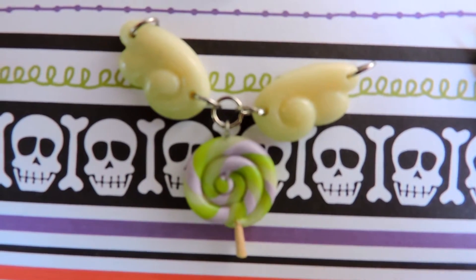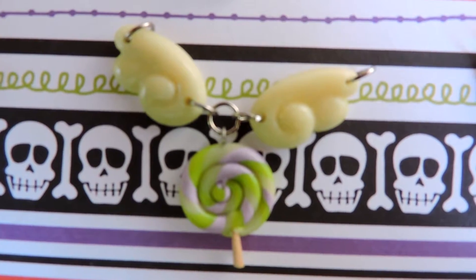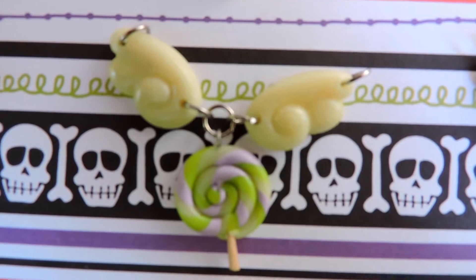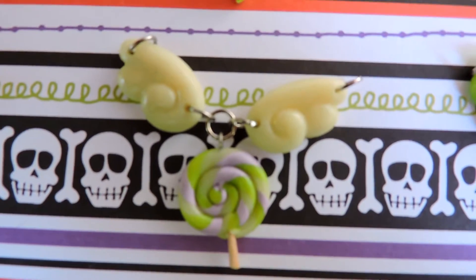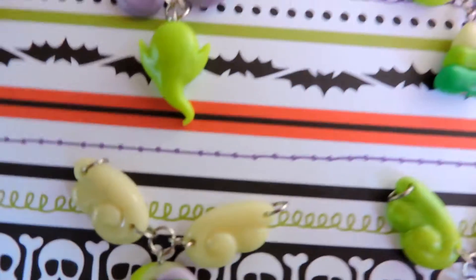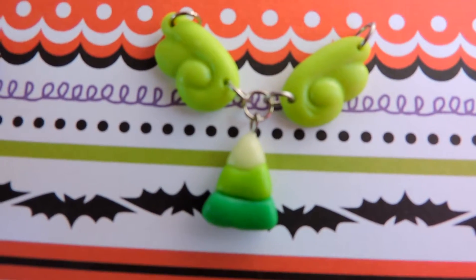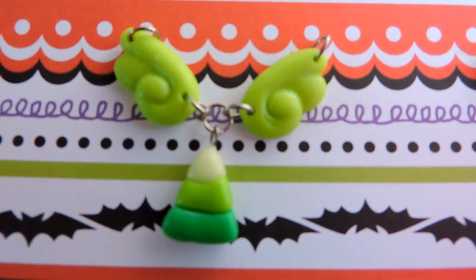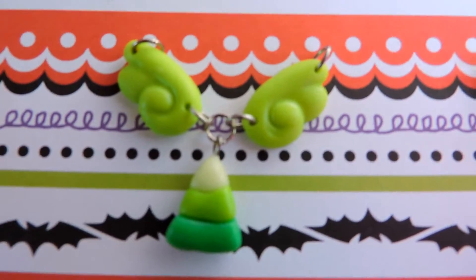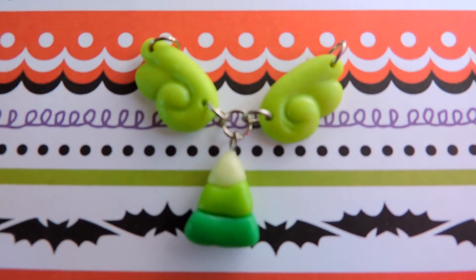Then I have this lollipop — it's also glow in the dark. The wings are actually pure glow in the dark, so they stand out extremely well. It's super cute. Then I have this frankencandicorn with green wings, and they also glow in the dark. In fact, all of these pieces glowing in the dark look so amazing.